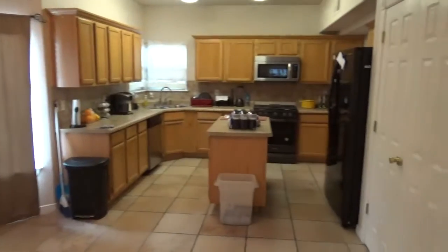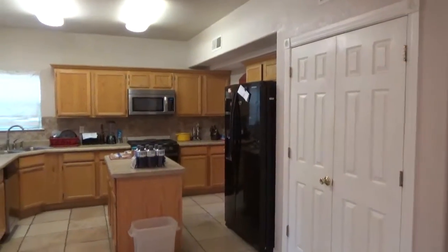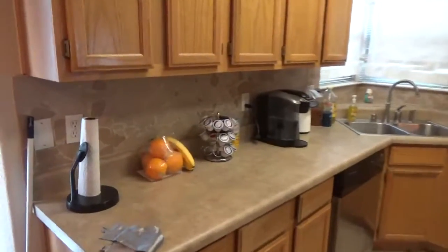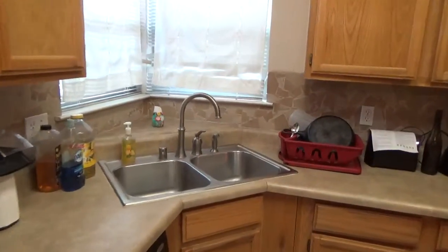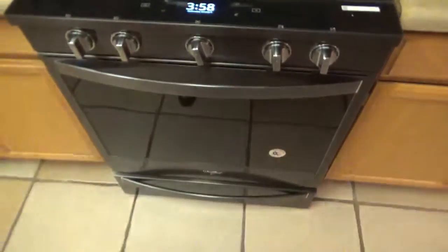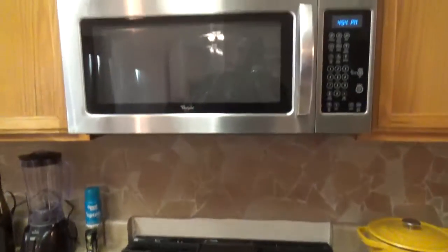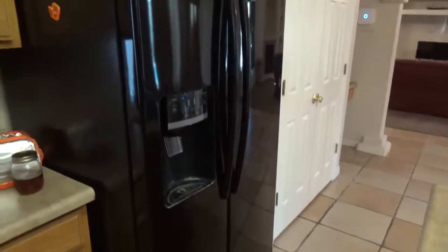Here is the kitchen area, and then you have a little sitting area and desk. The refrigerator will stay with the property. These are laminate countertops with a backsplash in the back and a stainless steel sink. This particular stove is actually Wi-Fi enabled, so you can control it via a phone application — turn it off, turn it on.